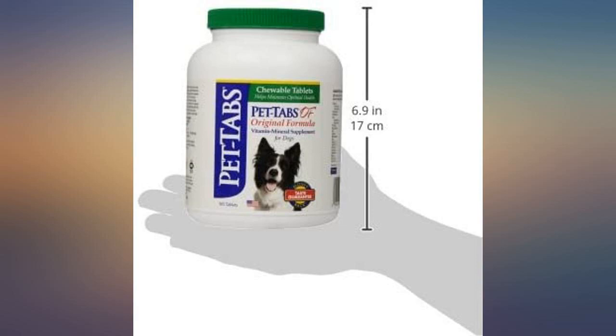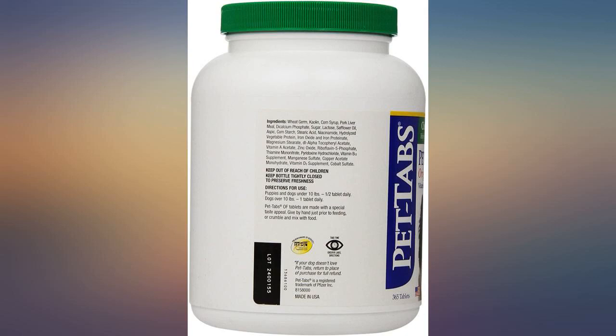I take a vitamin supplement — why shouldn't my beloved pets? The dogs crowd around when they hear the pet tab container rattle. They think it's a treat.